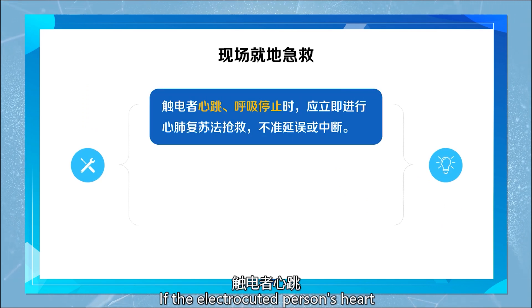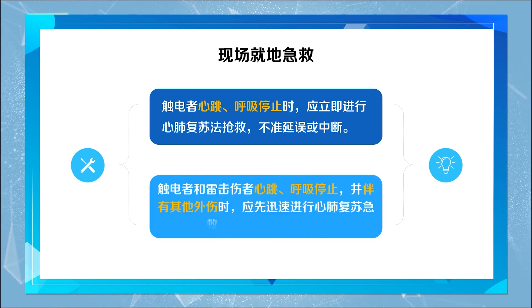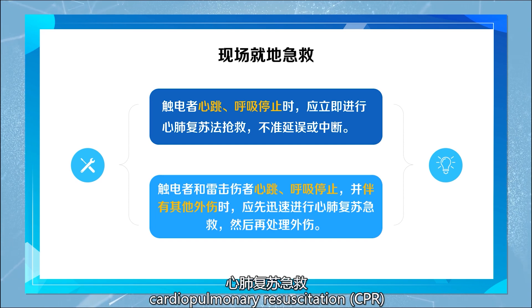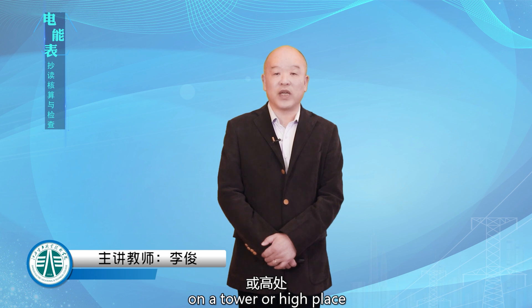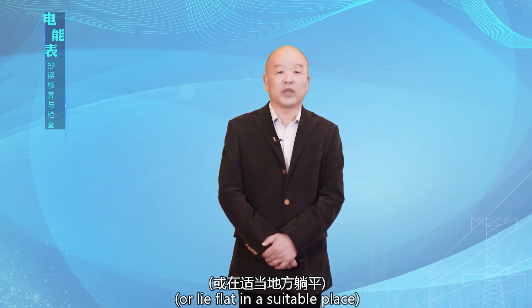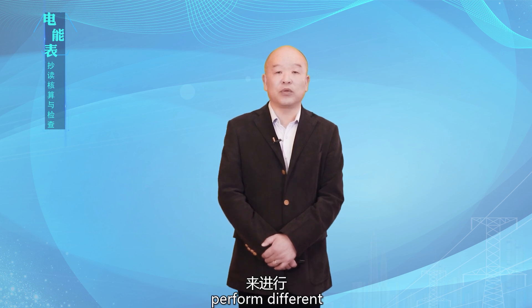If the electrocuted person's heart and breathing have both stopped, immediately perform cardiopulmonary resuscitation without delay or interruption. For the electrocuted person and the person struck by lightning, if their heart and breathing have stopped and they have other injuries, quickly perform cardiopulmonary resuscitation first and then deal with the other injuries. If someone is found electrocuted on a pole or at a high place, after the electrocuted person is detached from the power source, quickly lay the injured person on the rescuer's safety belt or lay them flat in a suitable place.